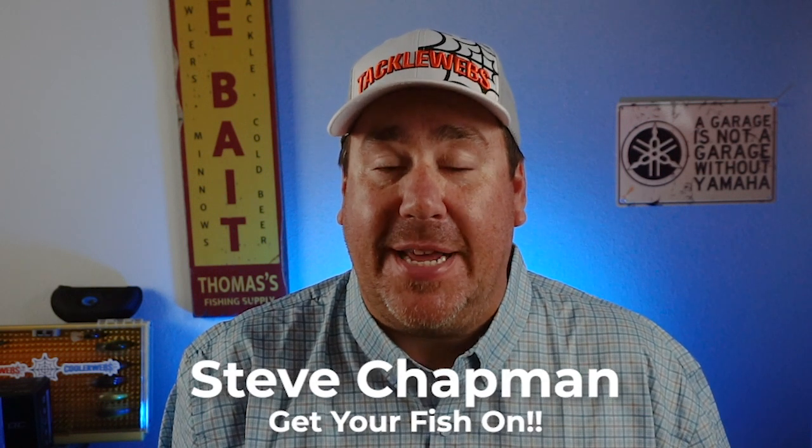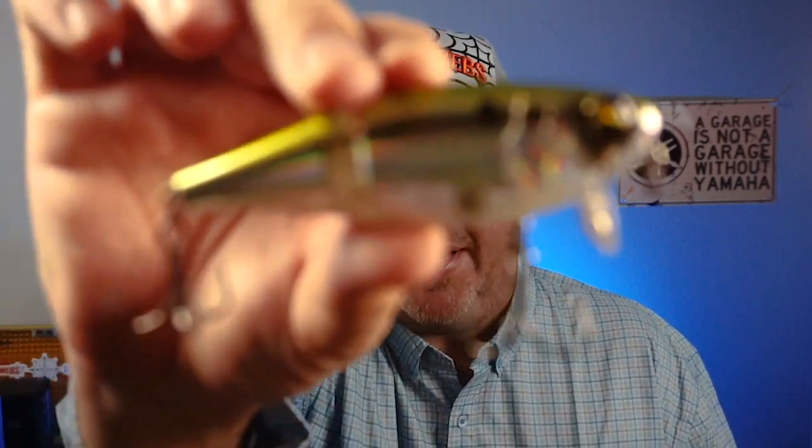Hey guys, welcome back to the channel, welcome back to the vlog. If you're new to the channel, I am Steve Chapman. Today you and I are gonna take a closer look at the brand new bait from Sixth Sense — it's the Speedwake.